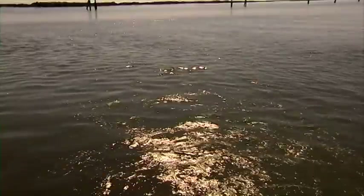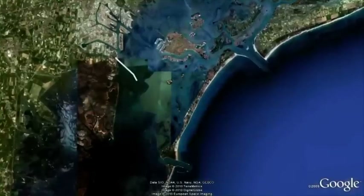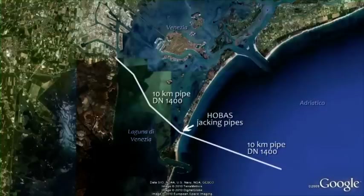An important part of the whole project was to build the collector. 10 km of pipes have been installed, running from the sewage treatment plant to the Lido and a further 10 km out to sea.